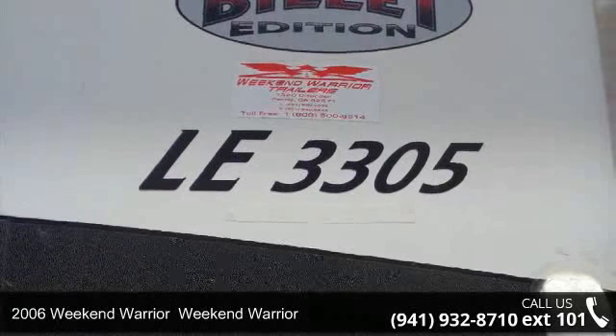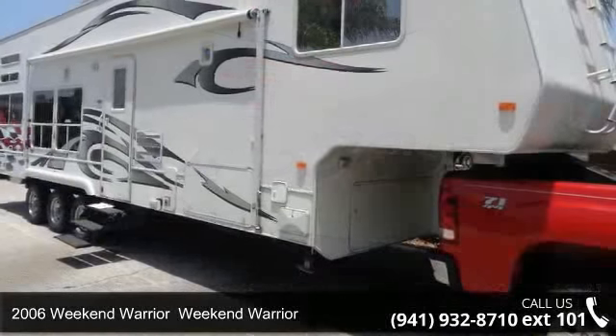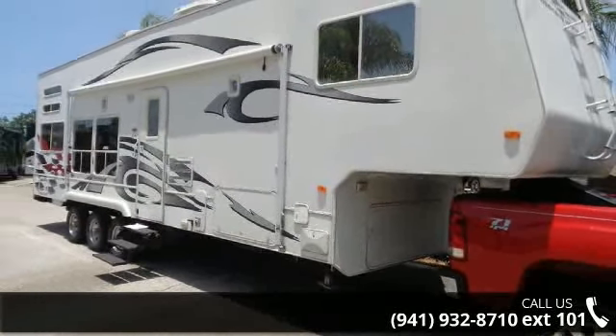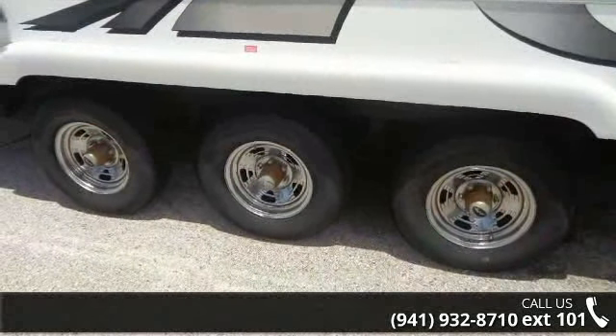Travel in style with this 2006 Weekend Warrior Toy Hauler. Toy haulers combine lightweight design with payload capacities to handle your toy hauling needs. This is a great option for those looking for an RV with quality construction and ease of towing.